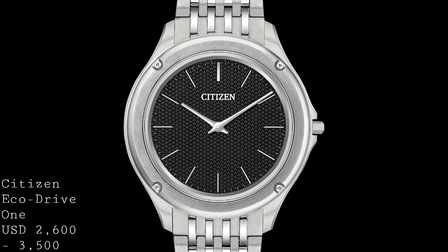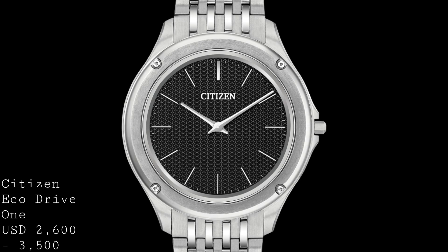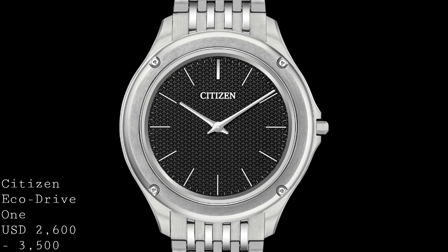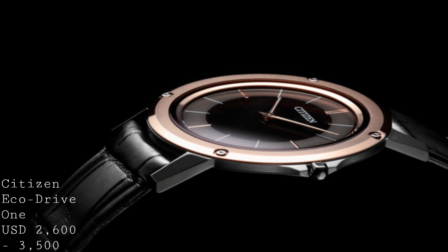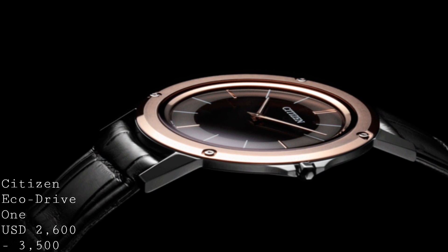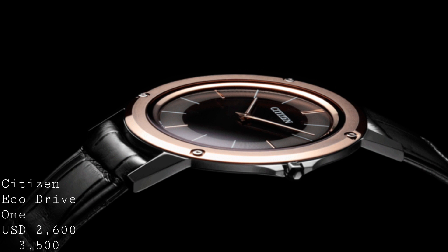This watch has a one-millimetre thick movement, which is truly staggering — it doesn't even have a second hand due to the additional thickness that would add. The crystal similarly has to be immensely thin and is supported around its entirety by a chapter ring sitting underneath it. The case comes in versions with a smooth style on a metal bracelet, or a more angular shape on a leather strap. Notably, the clasp on the bracelet version is actually thicker than the watch head itself, which I think is baffling.